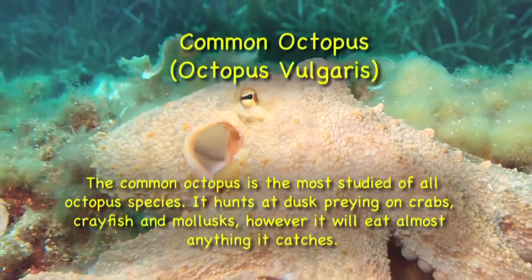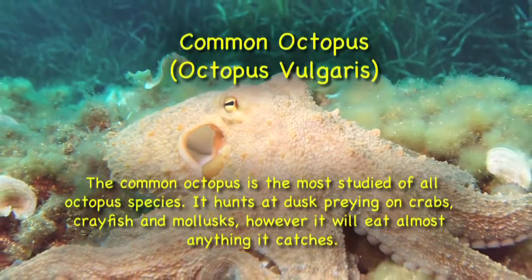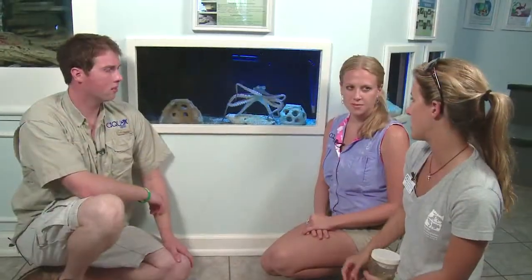The common octopus — and all octopi — are actually the most intelligent cephalopods there are, meaning 'headfoot,' so that includes squids and things like that. Because of that, we give him a little bit of training too, so the turtles aren't the only ones that get the fun.